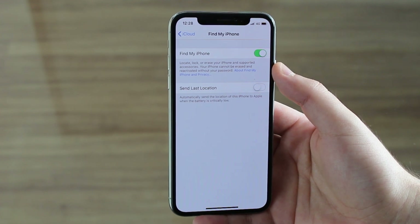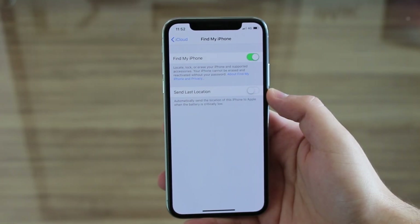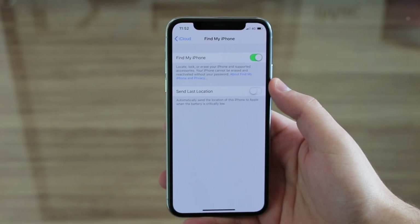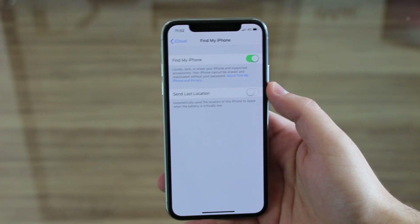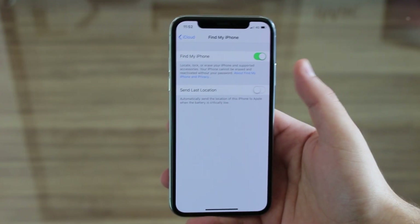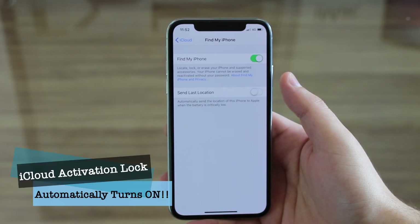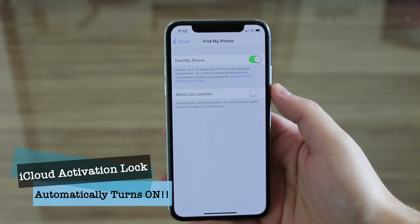Find My iPhone is the key to this whole video, and it has to be turned on. Why does simply turning on Find My iPhone make your iPhone safe and protect it? Because when you turn on Find My iPhone, Apple automatically enables a feature called iCloud Activation Lock.